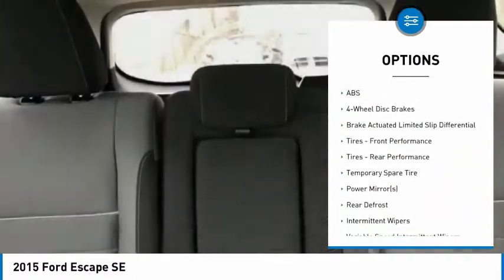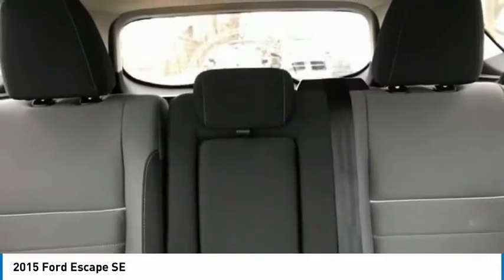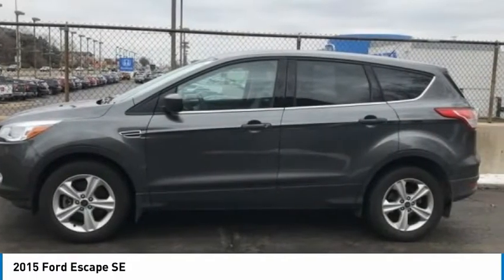Traction control, stability control, engine immobilizer, driver illuminated vanity mirror, four-wheel disc brakes.